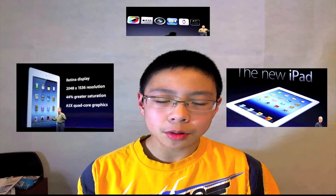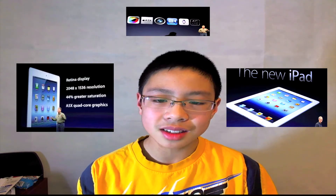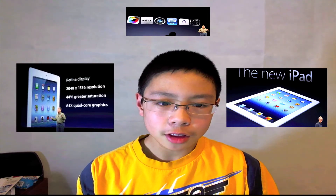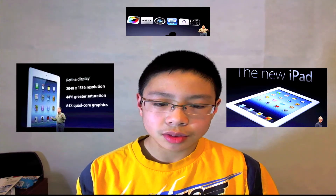First off, it is not called the iPad 3. Apple decided to call it just 'the iPad,' and I'm pretty sure they're going to do the same with the iPhone, because as the numbers go up throughout the years I think Apple wasn't thinking about the future before. But let's go ahead and move on to the other things.